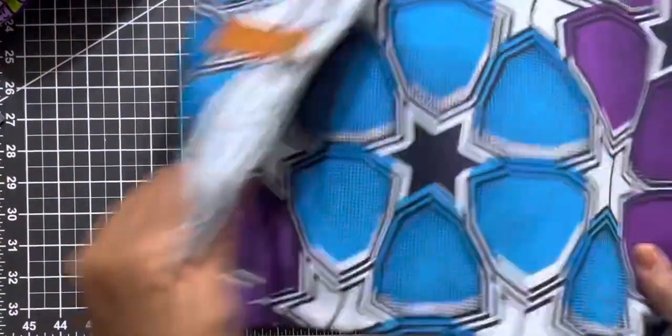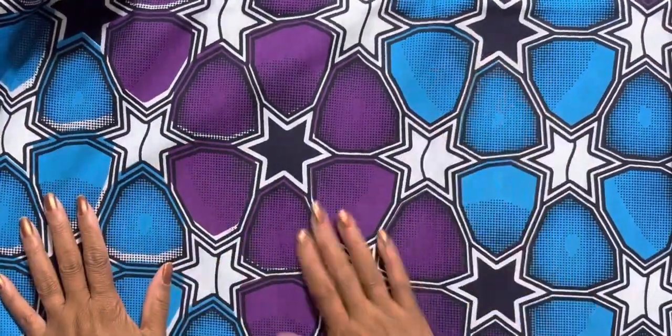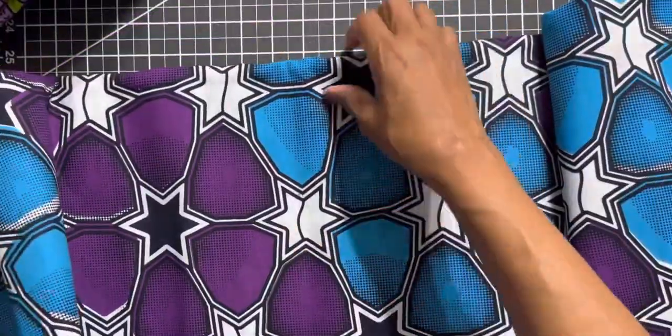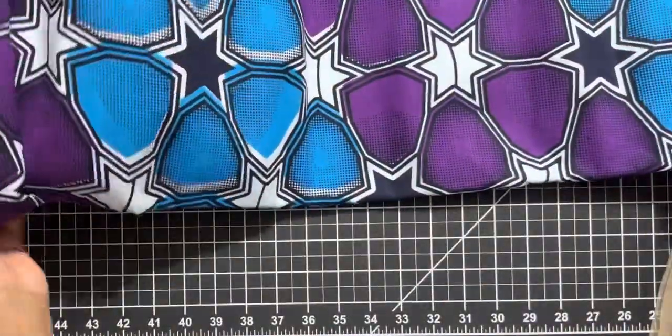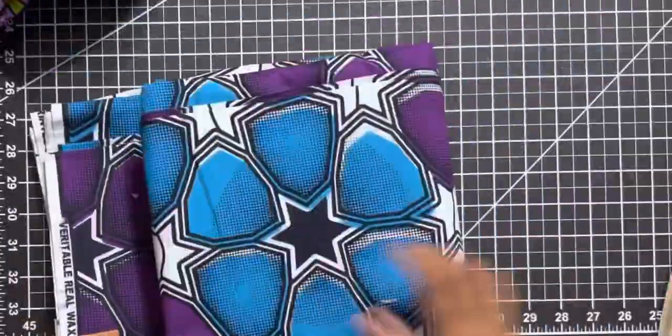Then I got this because your girl's favorite color is purple. I can see this one as Dallas Cowboy colors — it's really pretty. I don't have any idea what I'm gonna do with it yet.